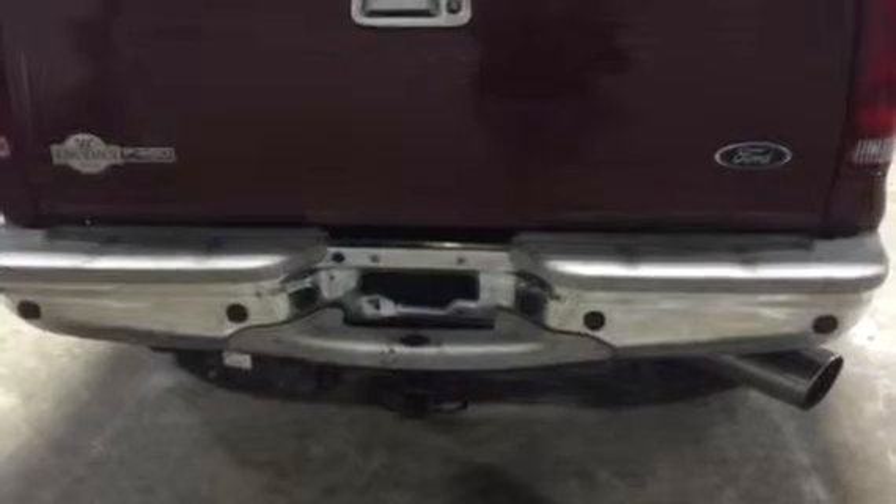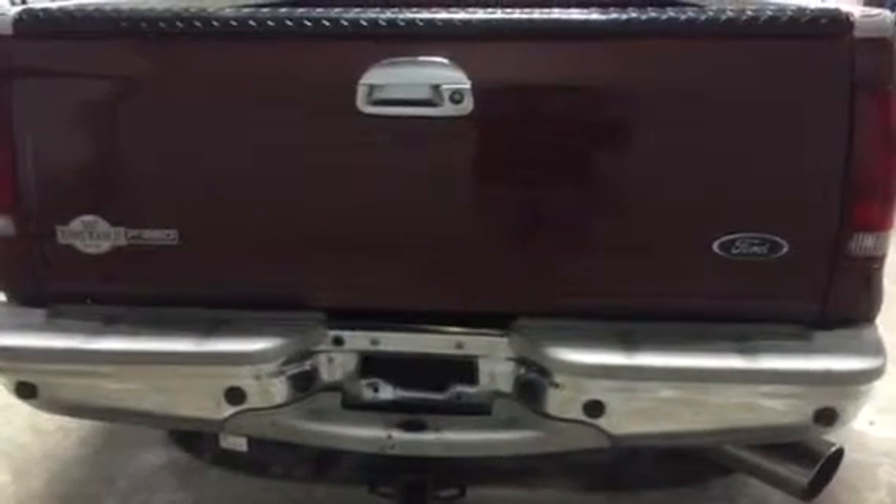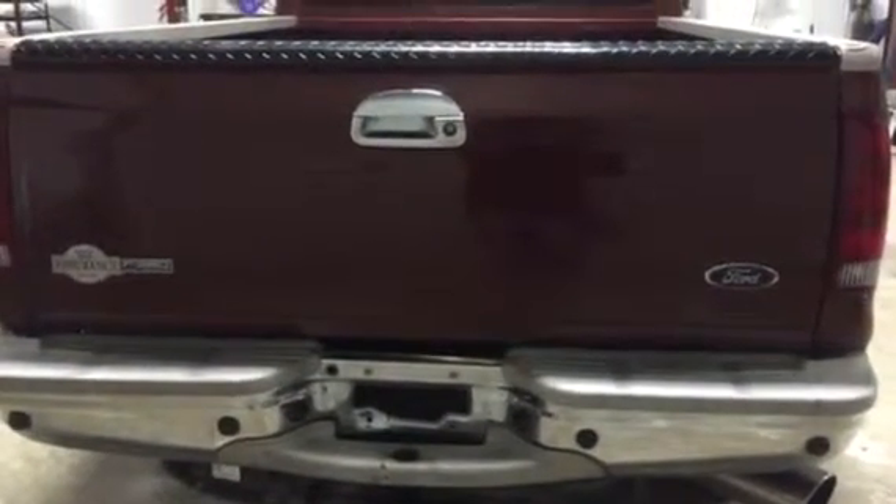All in all, you're going to find this 2006 Ford F-350 King Ranch long wheelbase crew cab four-wheel drive truck to be a great option.